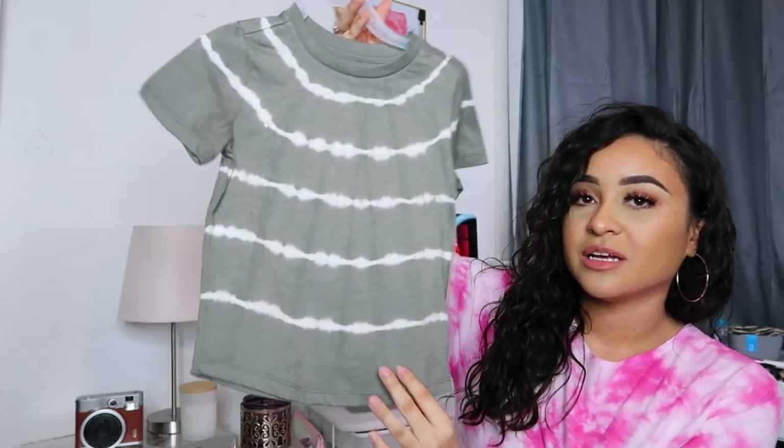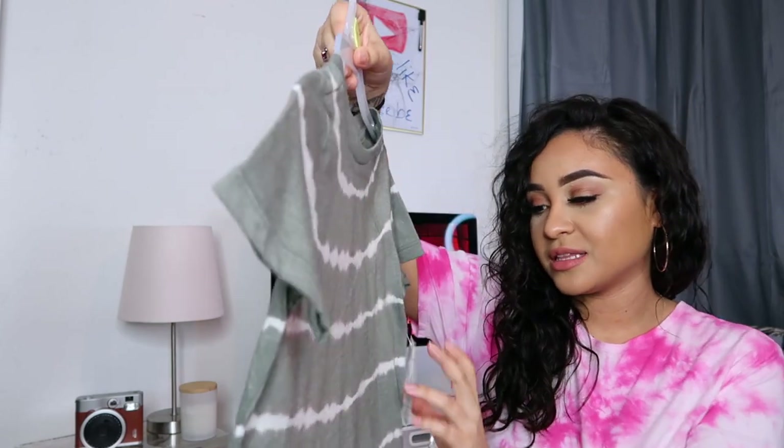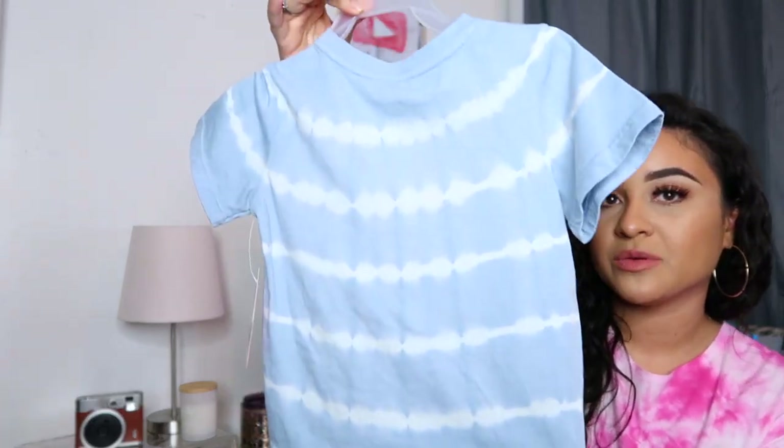For those wondering, I'm getting Caleb size 3T because he's very long and lengthy — right now he's in 2T but they fit a little short. The next tie-dye I got him was this stone gray shirt for $5.97.